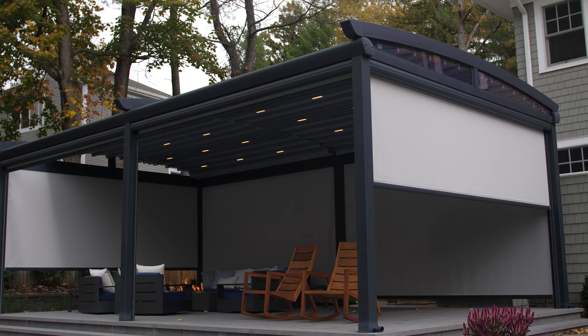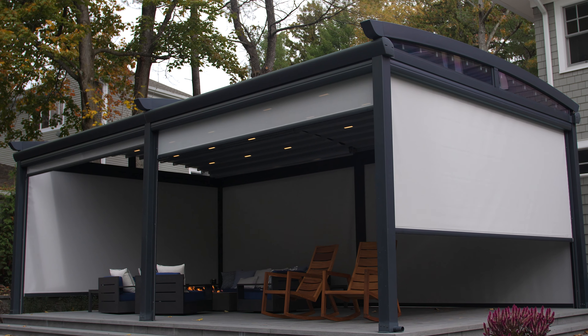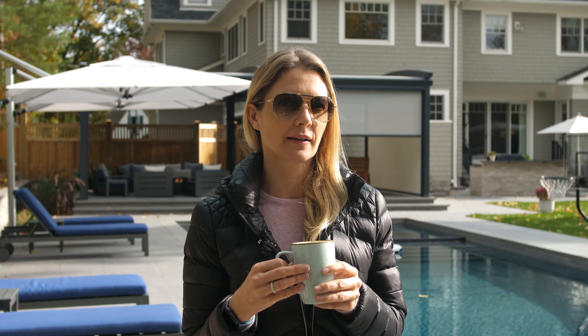I think the light feature is great, and especially as it gets darker earlier in the evenings, the light is great to have dinner there — you're not sitting completely in the dark. There are different settings: a brighter light and a lower light, which is really nice when you sit out there in the evening.